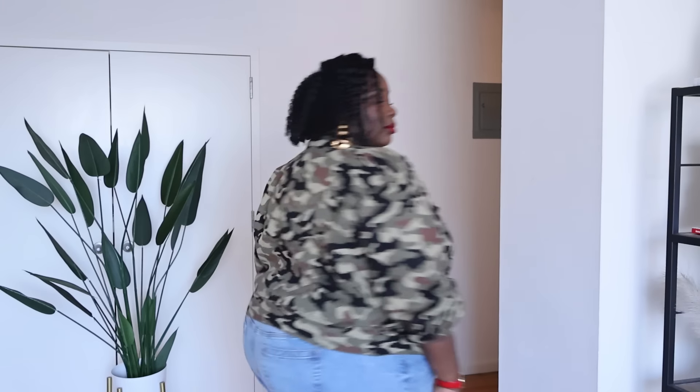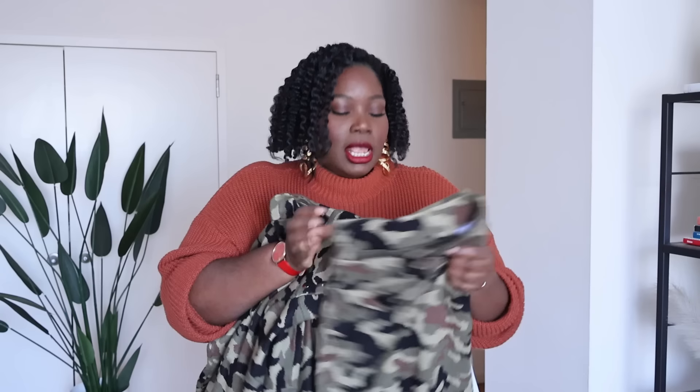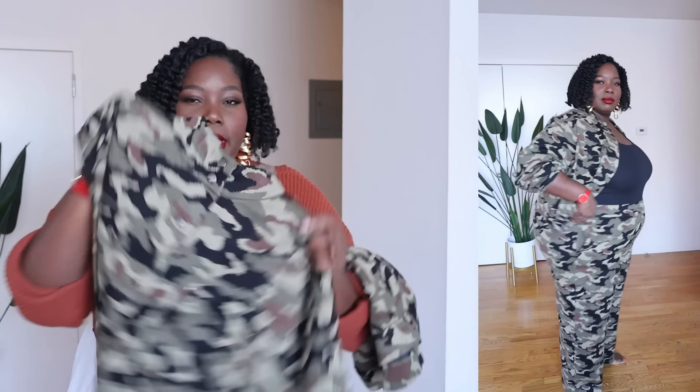Next up they sent me this camo-printed bomber jacket. I am so team bomber jackets right now — they are really trending this season and have been for a while. This is a knit bomber, so it's like a sweater but nice and stretchy and thick. They also sent matching pants with elastic at the waist and side pockets, which are also kind of wide-leg. The bomber jacket has snap buttons and a mock-neck collar, which looks really good with a crew-neck top or turtleneck.